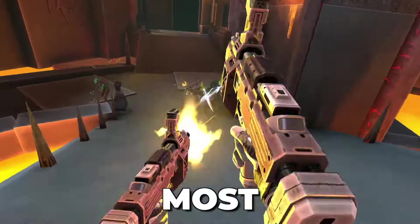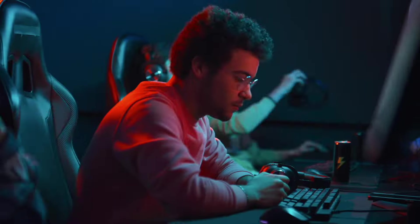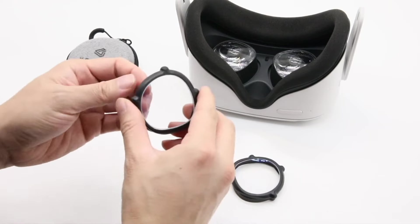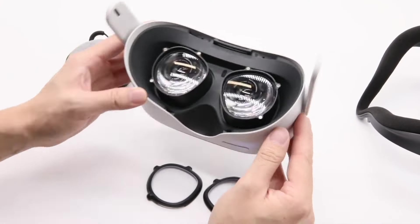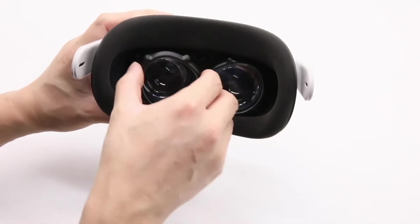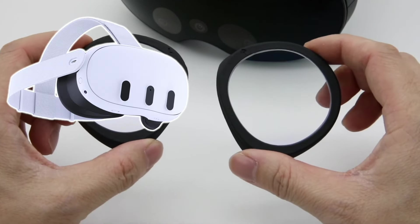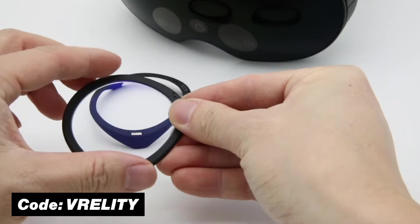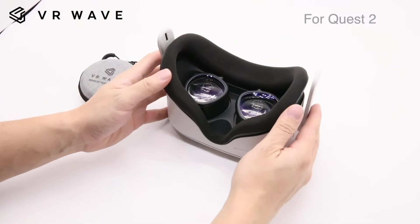Quick word from this video's sponsor: if your VR screen feels too blurry or you wish your graphics looked sharper — especially if you wear glasses or contacts — check out VR Wave. They make prescription lenses for VR headsets like the Quest 2, Quest 3, and PlayStation VR 2 that simply click in and immediately improve your experience. Use code FRAILITY for a 5% discount. Link is in the description below.